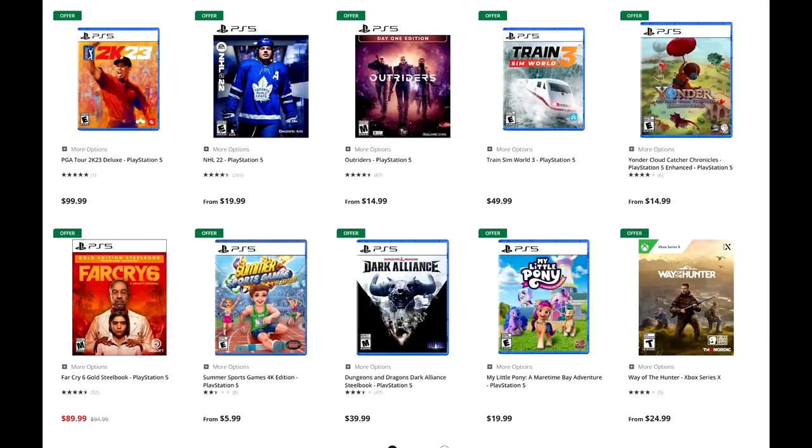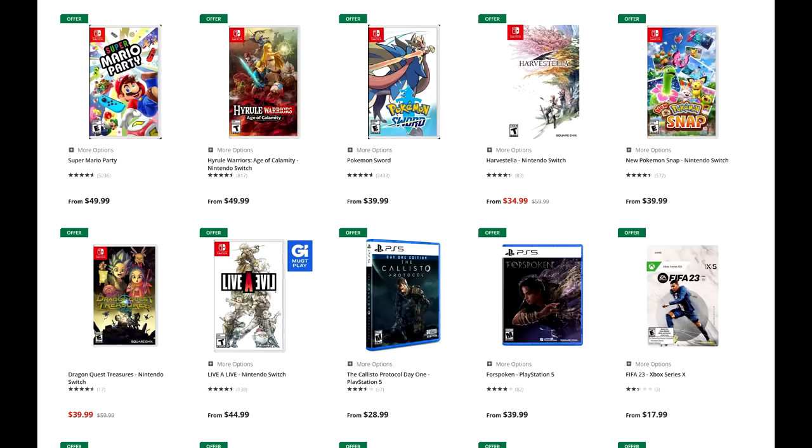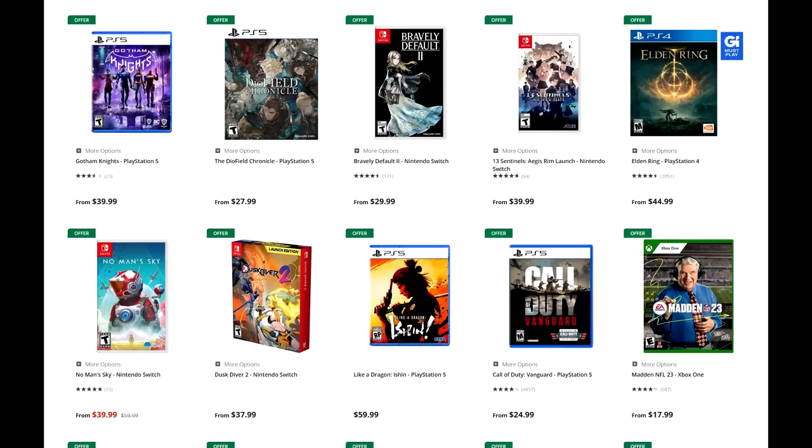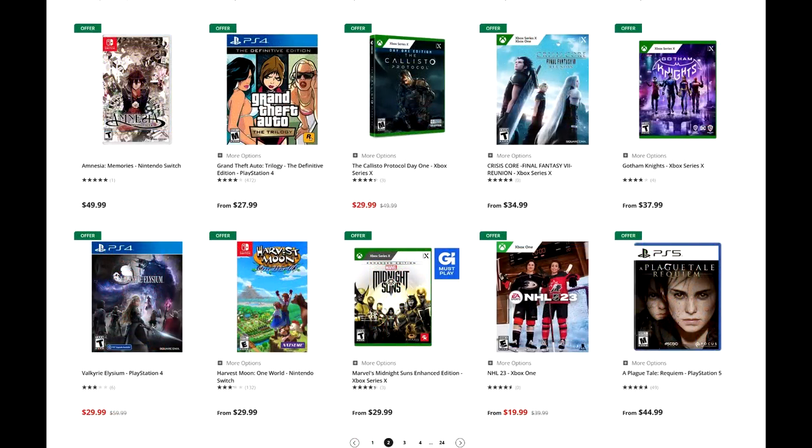For those of you guys that have a Nintendo Switch — which is probably a lot of you — you've got stuff like Pokemon Sword, Harvest Stella, Live A Live which is great, Dragon Quest Treasures, Hyrule Warriors: Age of Calamity, Super Mario Party, Fire Emblem Warriors: Three Hopes, Dragon Ball Z: Kakarot on Nintendo Switch, Bravely Default 2, 13 Sentinels: Aegis Rim on Switch, No Man's Sky on Switch. Crisis Core: Final Fantasy VII Reunion is available, but it looks like that might just be the Xbox version, which is kind of lame.